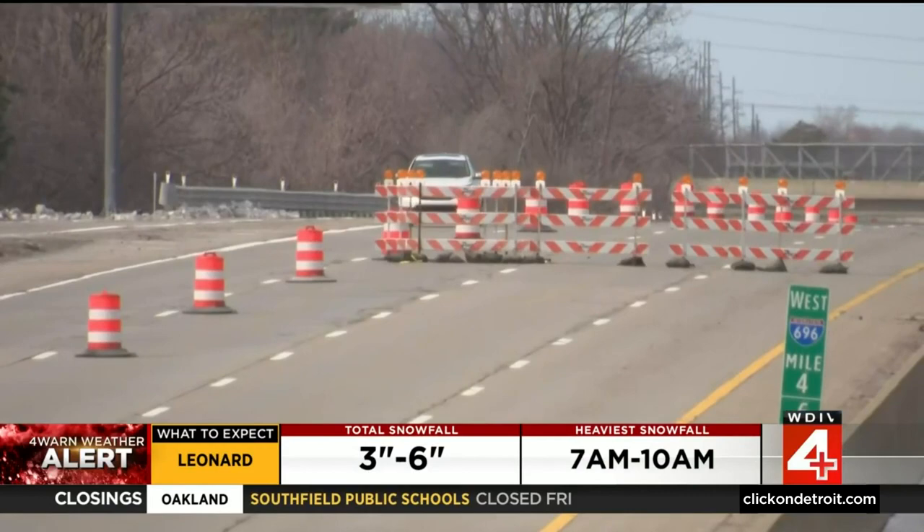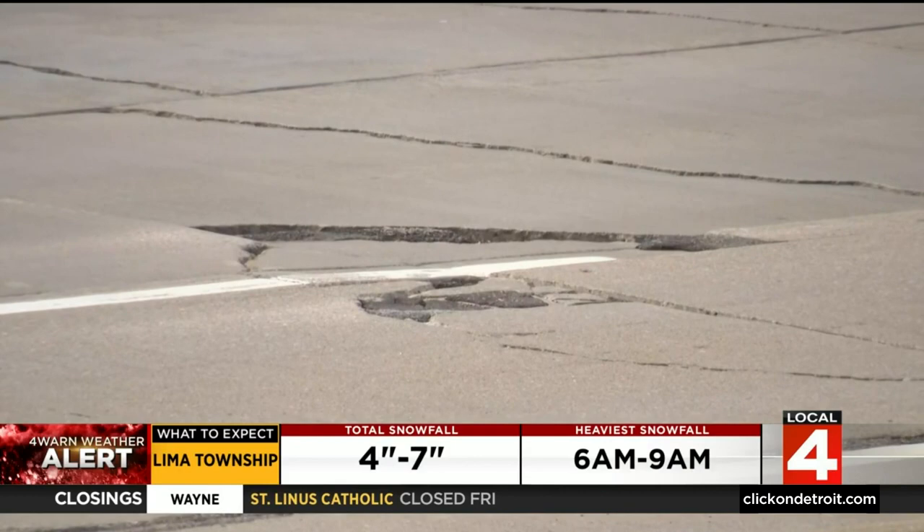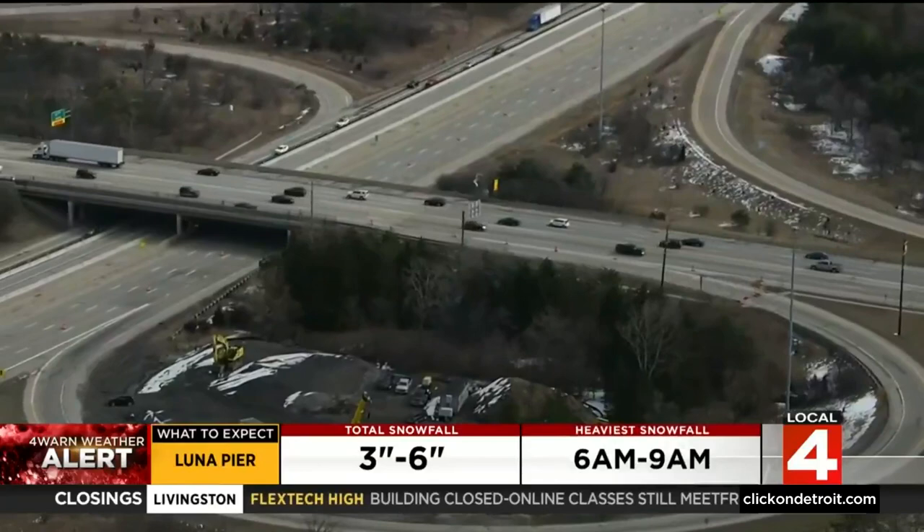Construction engineer Brian Travis says he's been working on this project for years. Once the funding was available, MDOT took action to restore the Reuther. When the Rebuilding Michigan projects were announced from the governor's office, this is one that rose to the top of the list due to the age of the freeway and the pavement conditions.